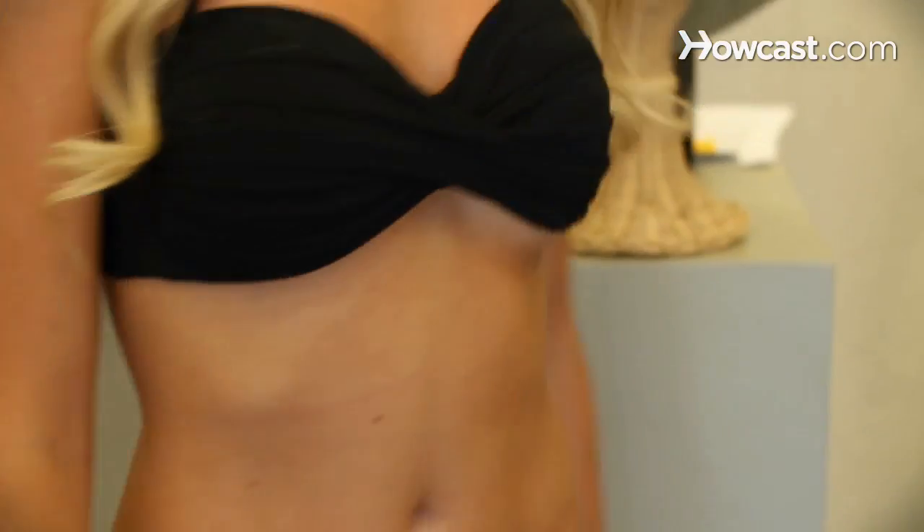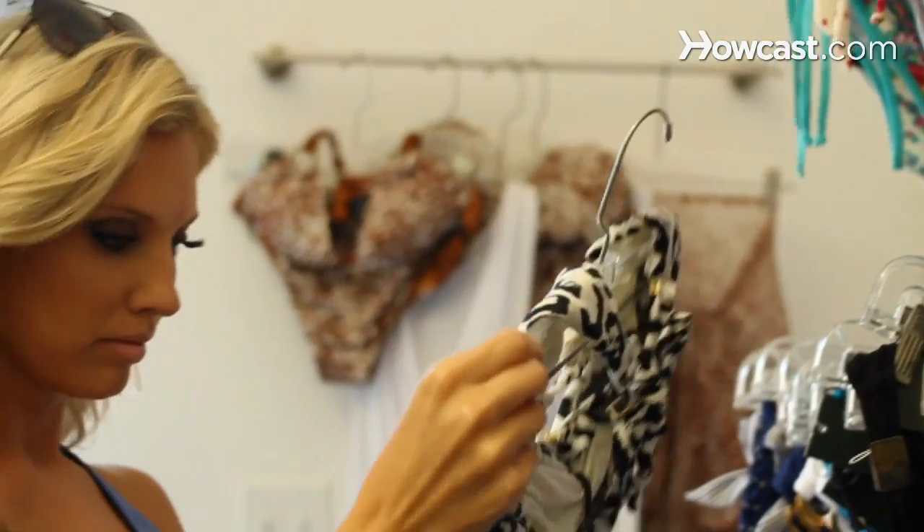Well, there's a few tricks. Number one is confidence. You have to have the confidence to go out in your bikini. Especially when you're in the bikini store — come out of the fitting room, walk the fitting room like a runway and get the confidence.